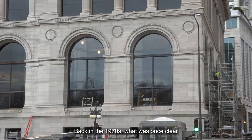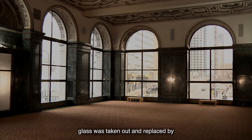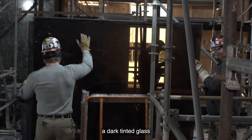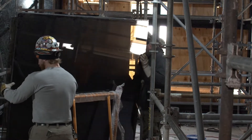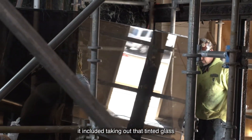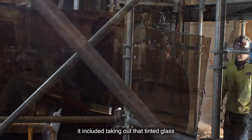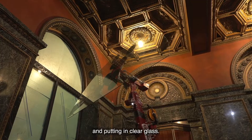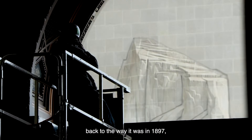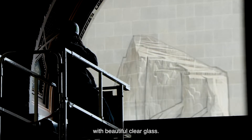Back in the 1970s, what was once clear glass was taken out and replaced by dark tinted glass. As part of the restoration, it included taking out that tinted glass and putting in clear glass. So this was returned back to the way it was in 1897, with beautiful clear glass.